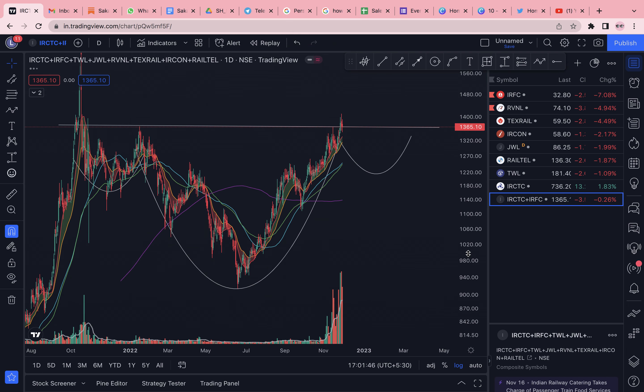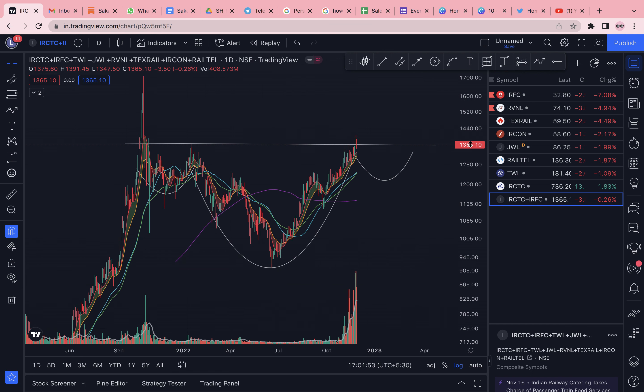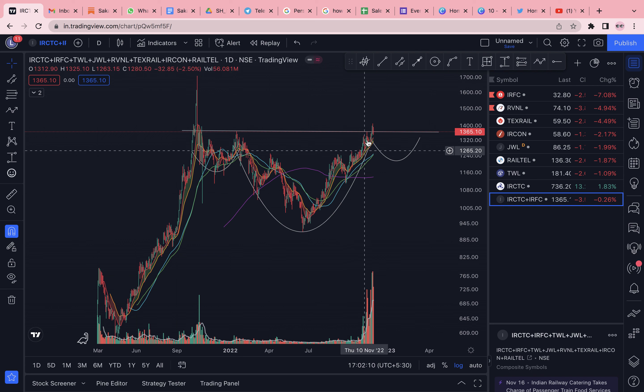Now let's look at the index as a whole. I have collated a bunch of all the railway stocks, and it looks like after this huge run-up there is a considerable amount of base formation. The recent run-up from October to November looks like a flag continuation from the base of this structure towards the resistance.